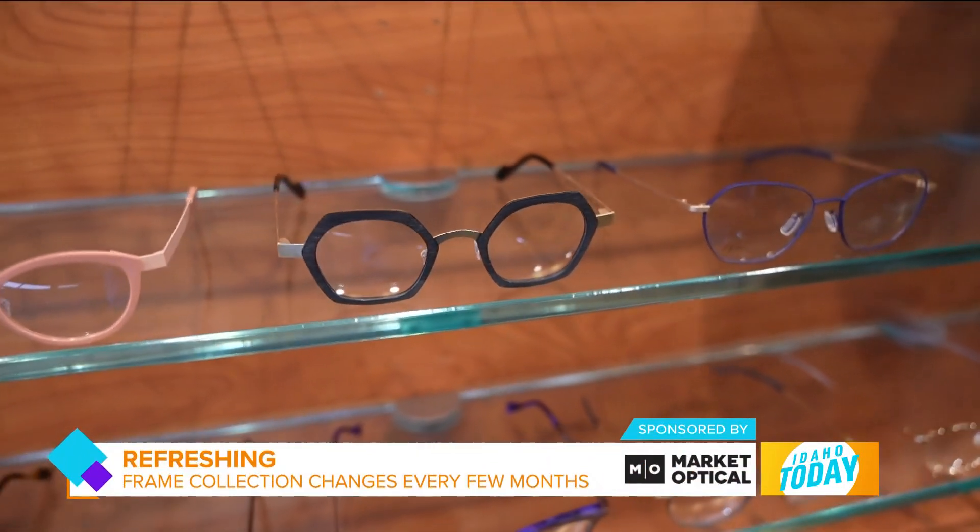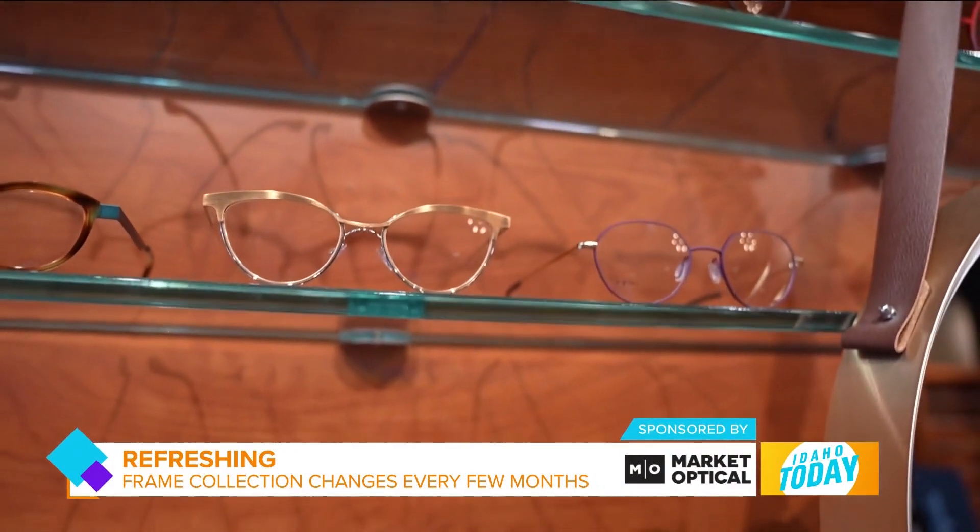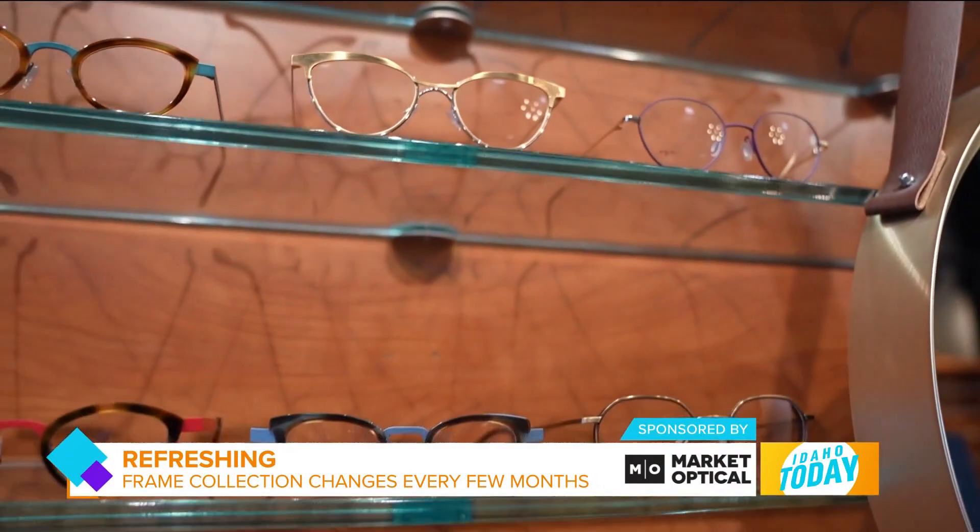We're constantly changing the inventory we have in the store. If you come back in six months, it's often new frames. It's constantly changing from day to day, from month to month. That's what's kind of fun about what we have here — it's always a new look and new styles.